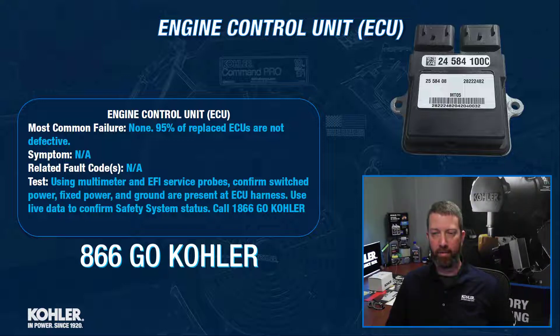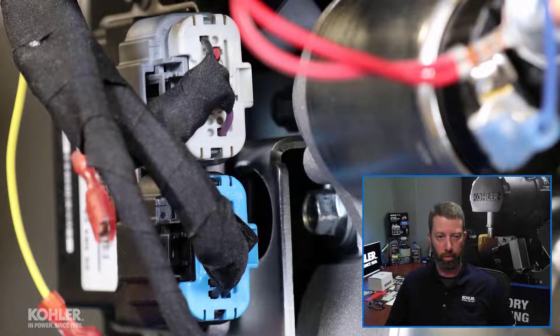So the symptom — let's say it does fail. The most likely symptom would be that it just wouldn't start the engine. Odds are you're not going to get any fault codes at that point because the ECU is probably not communicating anymore, being defective.